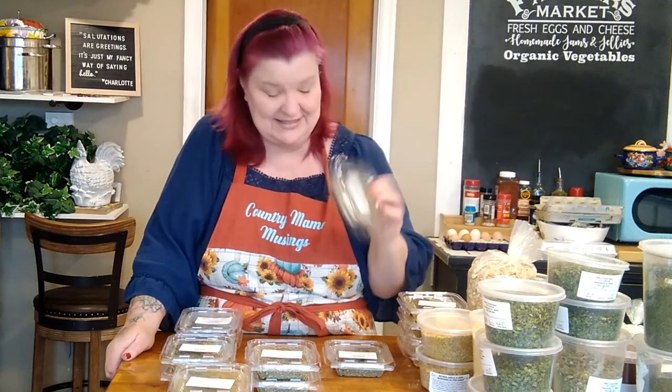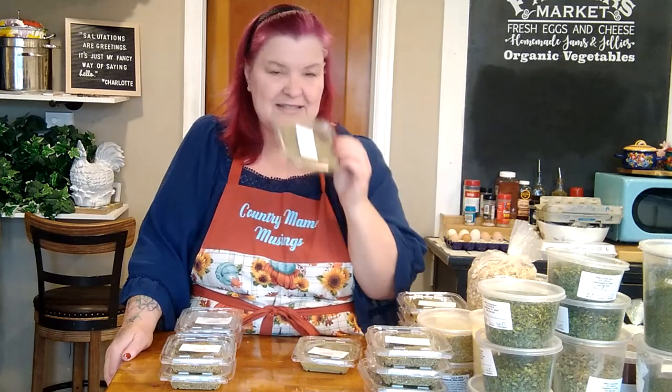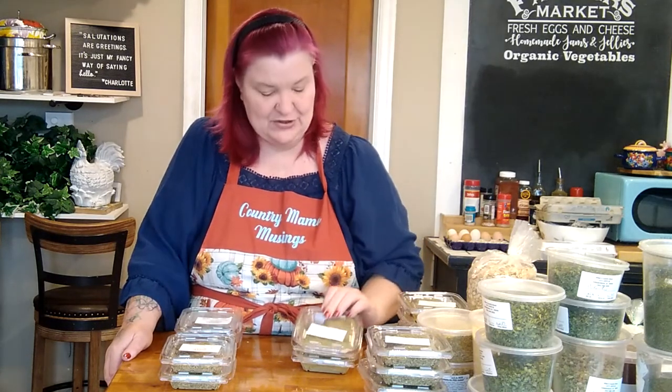I'm growing basil this year and I have tons of it in the freezer, but I couldn't resist picking up two more containers of dried basil at only sixty cents each. I also grabbed two containers of Italian seasoning for recipes and dressing up artisan bread — eighty cents each. And two containers of ground sage at seventy cents each. I can smell it through the container — so good!